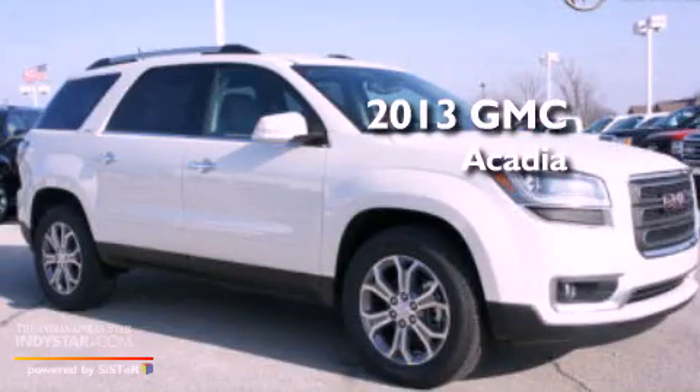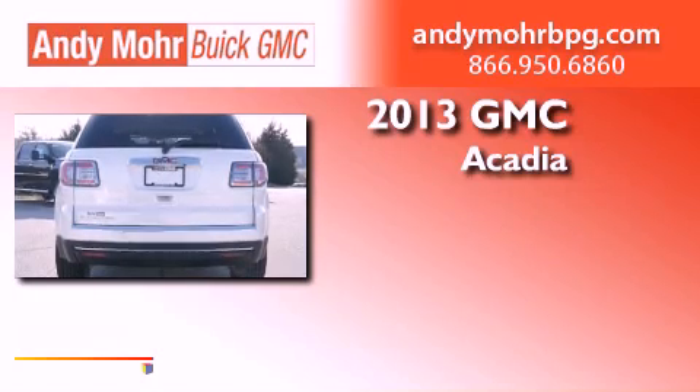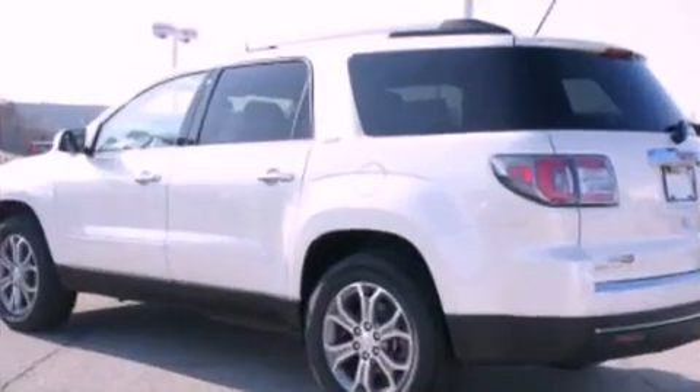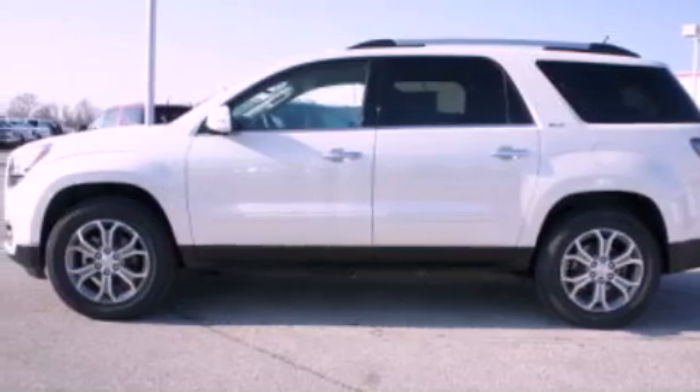This is a brand new 2013 GMC Acadia. This crossover has an automatic transmission and a 3.6-liter V6. Its top features include a multi-link rear suspension and a tire pressure monitoring system.